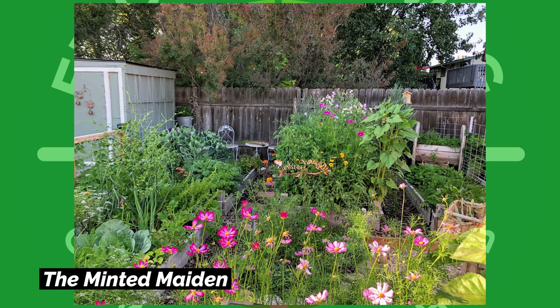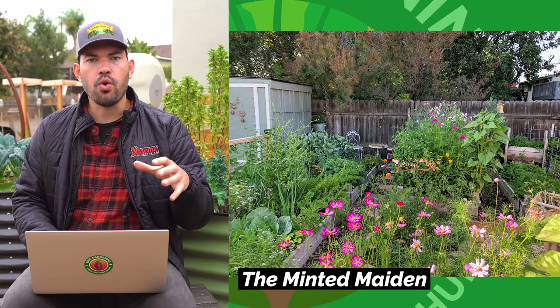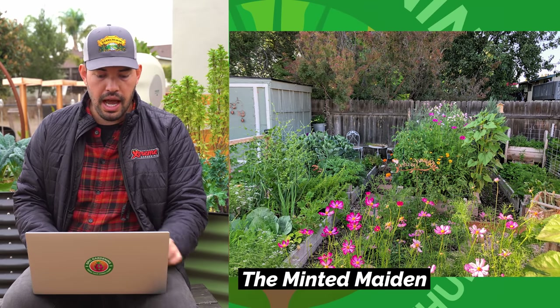This one is from the Minted Maiden, and I love gardens that are absolutely jam-packed with stuff. When you're growing in small spaces, you've got to just cram stuff in and let nature take its course. I love a semi-unkempt garden — it's organized in the sense that it's just overflowing and looks absolutely beautiful. The cosmos in the foreground is incredible. I would love to sit in that chair and enjoy a cup of tea in this garden. Great job, Minted Maiden.